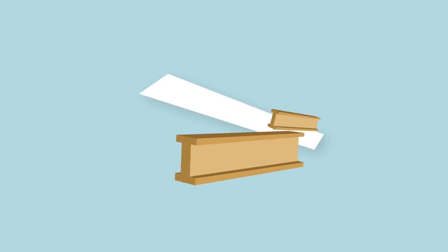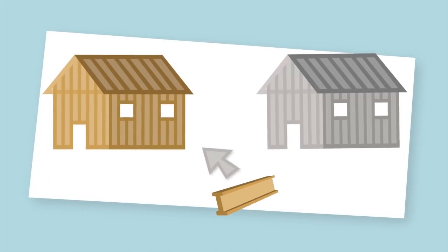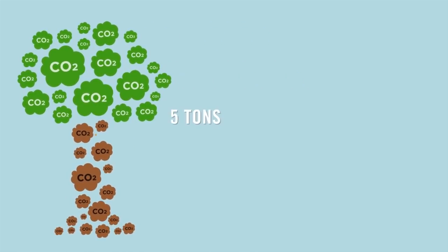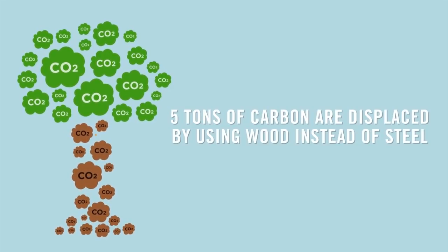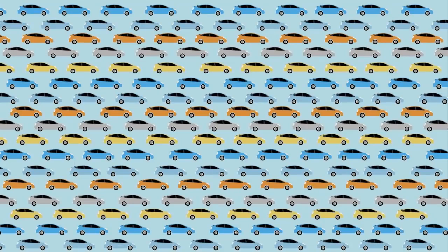For example, if two tons of wood-engineered I-joists are used in residential construction instead of steel I-joists, carbon emissions are reduced by four tons. In addition, the wood retains one ton of carbon. So five tons of carbon are displaced by using wood instead of steel. That is about the equivalent of removing the emissions of five fuel-efficient vehicles from the road every day for a year.